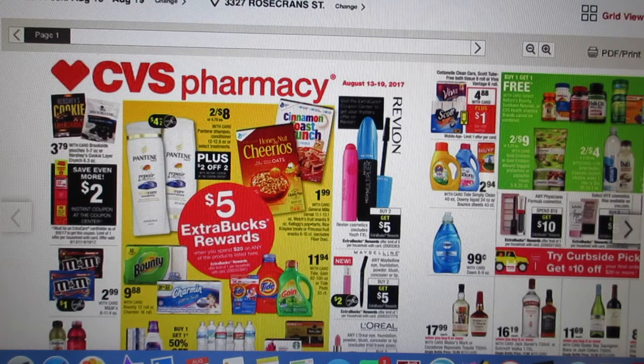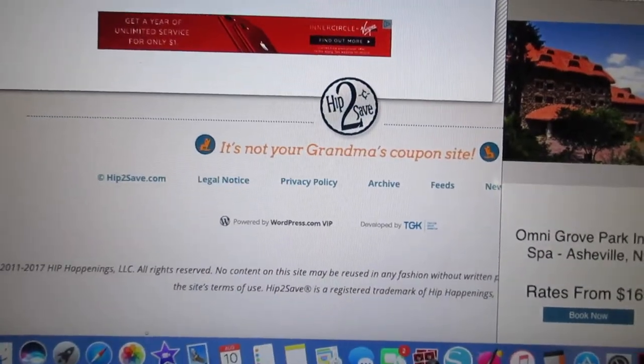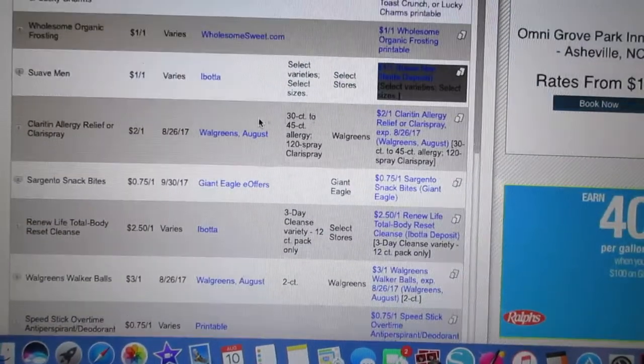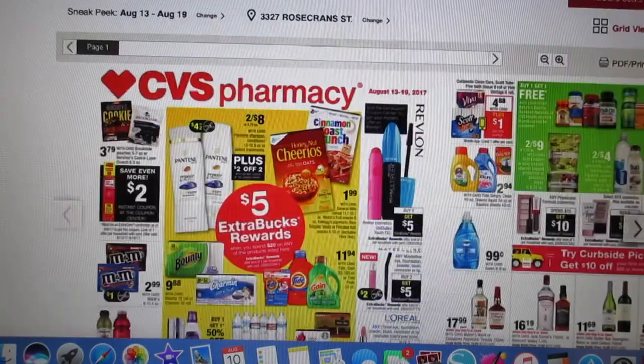Hi guys! Welcome back to another upcoming CVS video. If you haven't seen one of these before, I haven't done one in a while, but I basically show you guys next week's ad and then go to a coupon database and show you what coupons are out there or coming up that you can use. I'm using Hip2Save's coupon database.